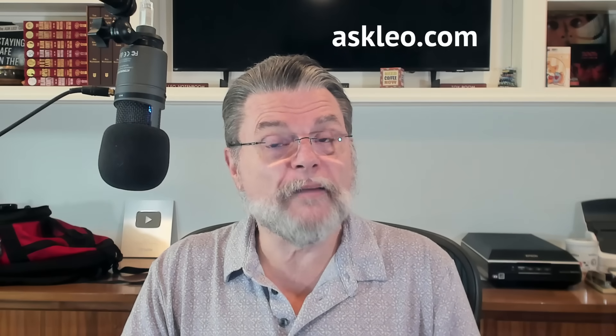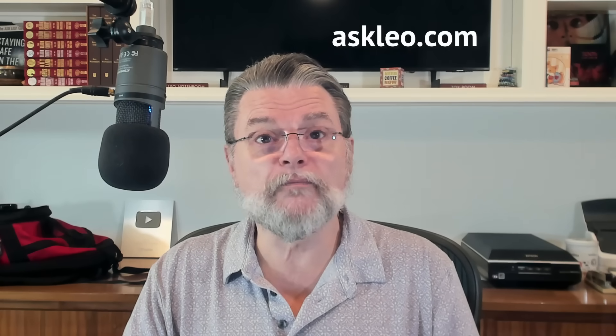For updates, for comments, for links related to this topic and more, visit askleo.com/88362. I'm Leo Notenboom, and this is askleo.com. Thanks for watching.